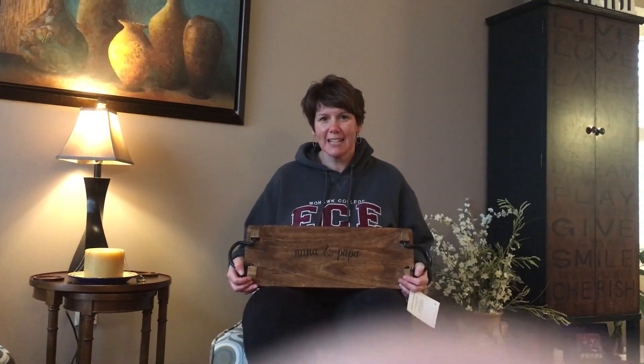Hi everybody! I wanted to talk to you about Christmas shopping. I did some recent Christmas shopping with my Thirty-One orders and a lot of it is coming in and I'm really excited to show you.